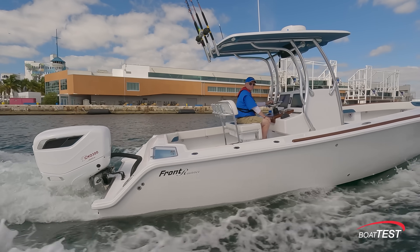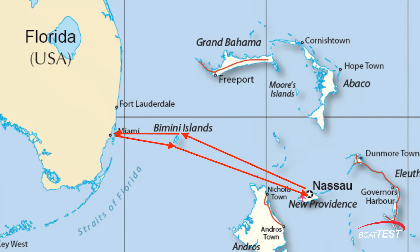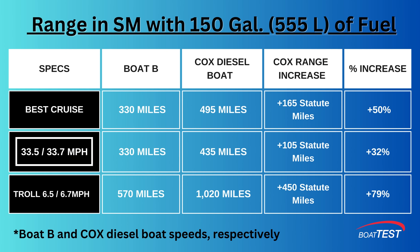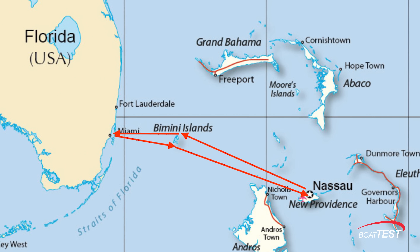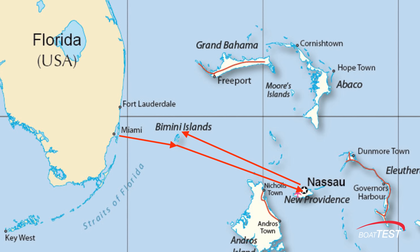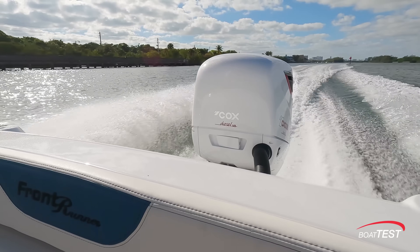Let's see how these fuel consumption percentages work out in terms of range with a 150 gallon load of fuel. Let's say we're going to take the Front Runner 26 from Miami to Nassau and back, which is a total of 372 statute miles. At 33 miles per hour, the Cox diesel powered boat will be able to make it over and back with over 60 miles to spare. The gas powered boat will only be able to make it over and back to Bimini before running out of fuel. With this added range, any boat will take on a completely different character — no longer a high-speed gas hog, but a serious vessel intended for more useful work.